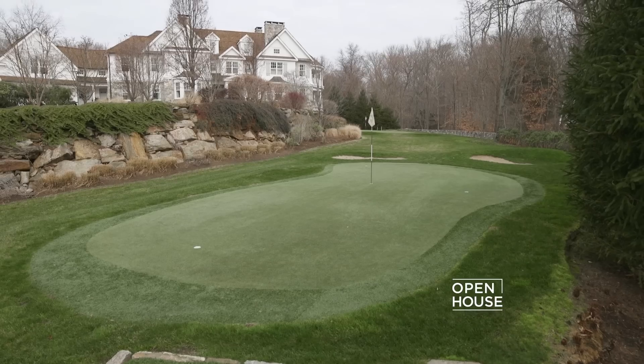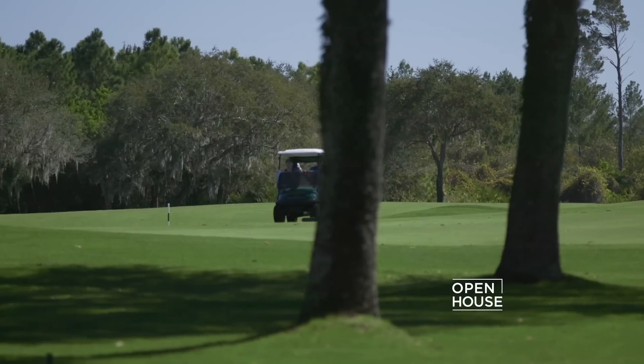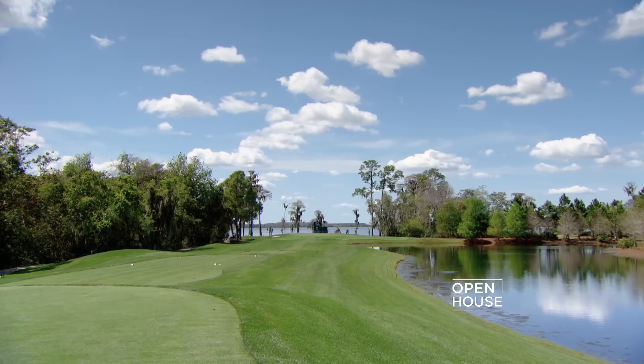Now, whether you're an avid golfer or even just a fan of golf, nothing could be better than actually living on the golf course. But believe it or not, there's a ton of things to consider when searching for that perfect home on the links. Take a look.